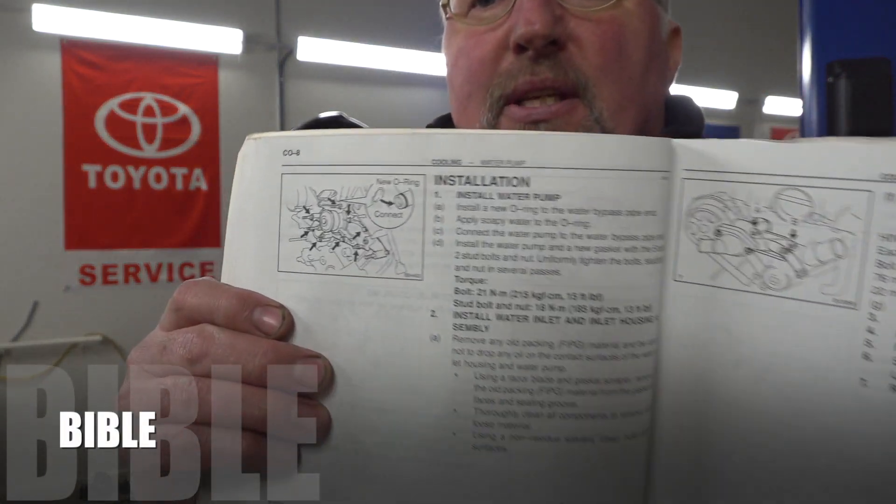This whole kit comes with paperwork - one is solely interested about the timing belt, tensioner, and everything - but they also give the water pump manual. As you can imagine, they are not even mentioning these O-rings in this paperwork whatsoever. Now, regarding the Toyota repair manual - which I keep promoting - here is the install water pump section. I always follow these things. It reads: install a new O-ring to the water bypass pipe end.